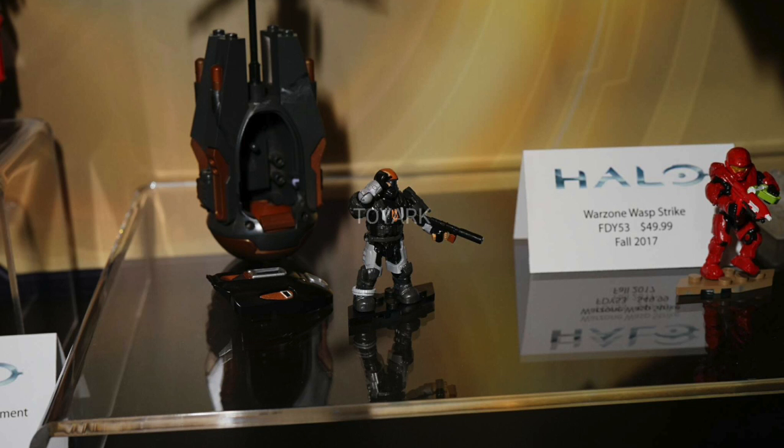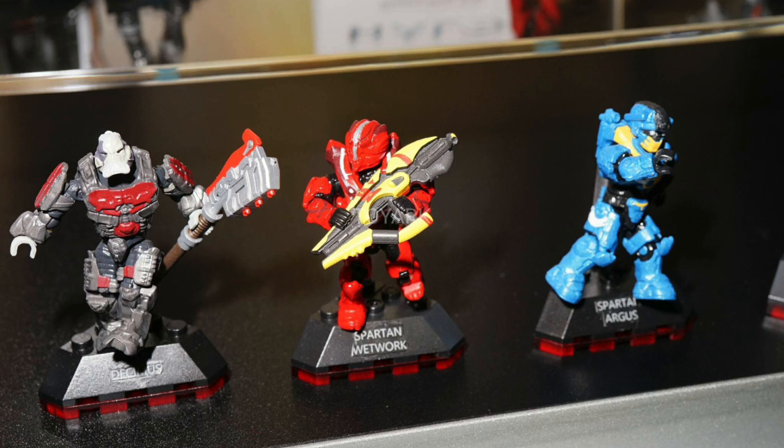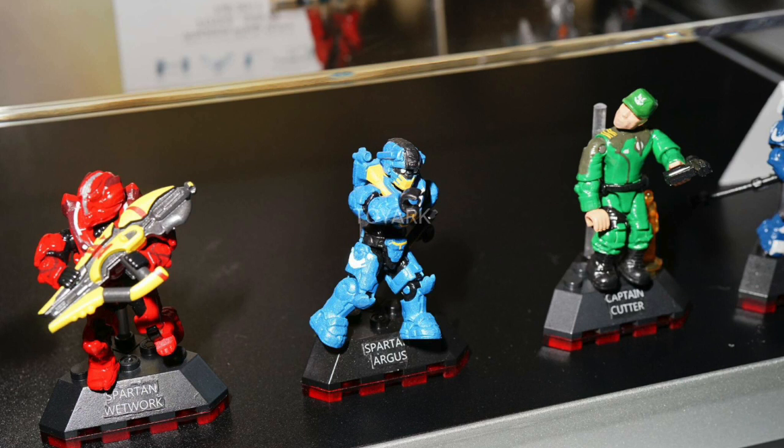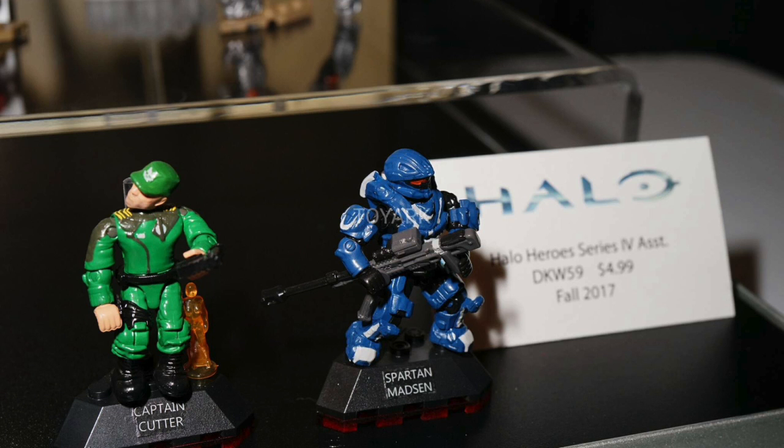The last few pictures we have are of a brown drop pod right here and then three figures which look awesome. I'm really excited about Dare — we're finally getting her, she comes with a helmet and her actual head which looks great. A brute named Decimus which could be from Halo Wars 2, but please correct me if I'm wrong. And then a Wetwork Spartan from Halo 4 which looks very awesome. We also have Spartan Argus, which I'm unfamiliar with, Captain Cutter — again unfamiliar — and Spartan Madsen which I'm unfamiliar with as well.